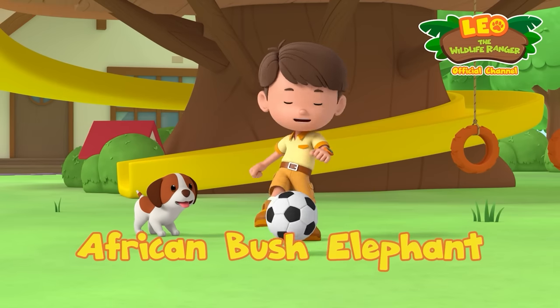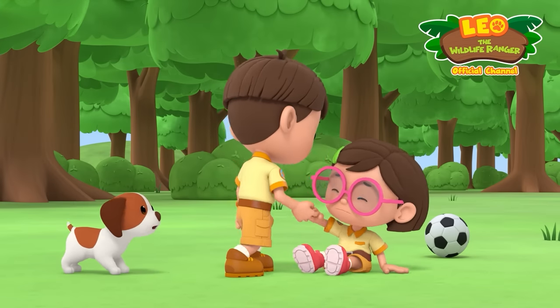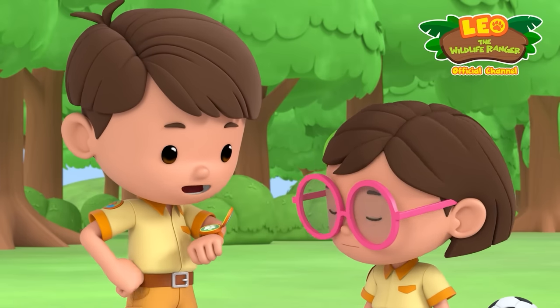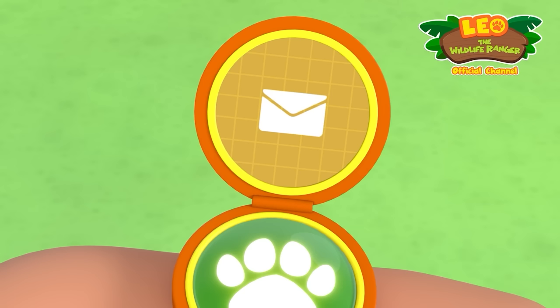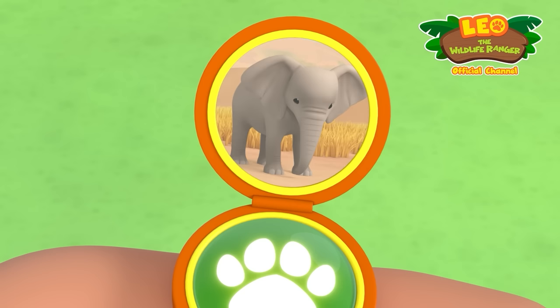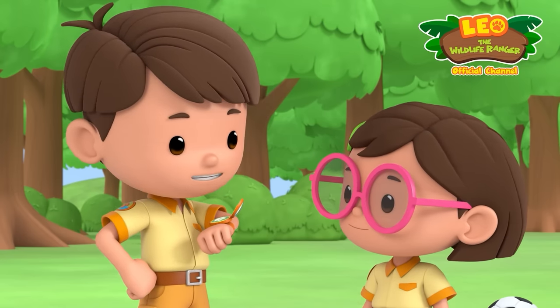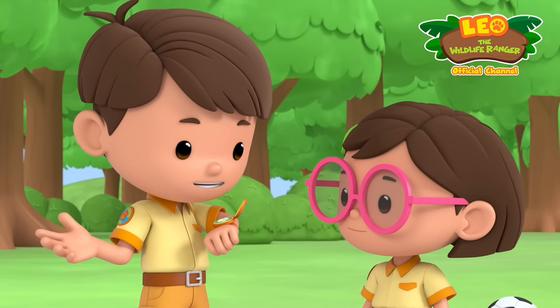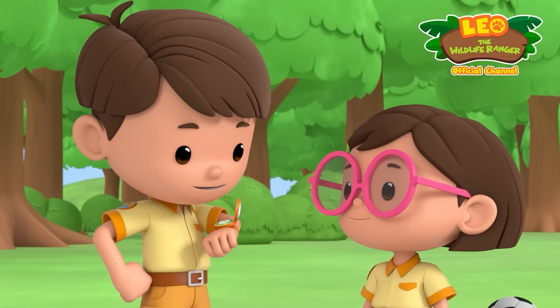Coming right at you, Katie! I got it! Katie! Are you okay? Yeah. Thanks, Leo. Hi, Junior Ranger Jane! What's up? Hello, Leo! I found two baby elephants playing by the river, but one of them looks sad. Just look at this photo. A sad baby elephant? We can't have that! We need to turn that frown upside down! Can you and Katie come over to help me do that? Of course, Jane! We'll be there right away! Great! I'll send you my location. Ranger out! Ranger out!